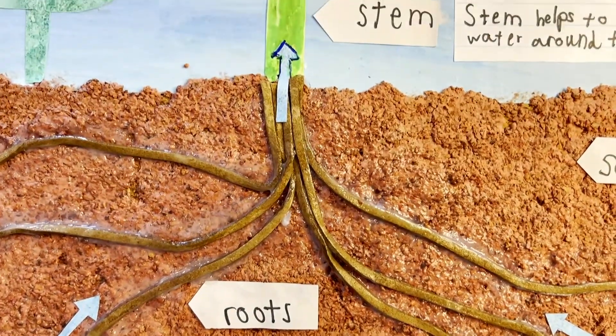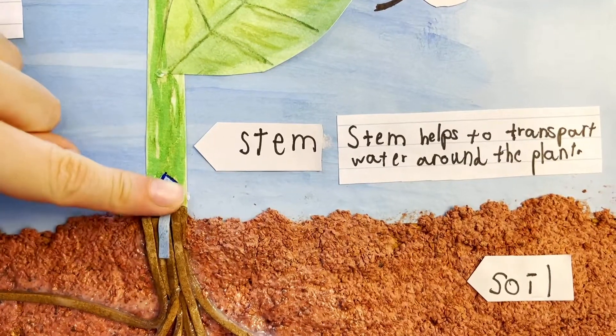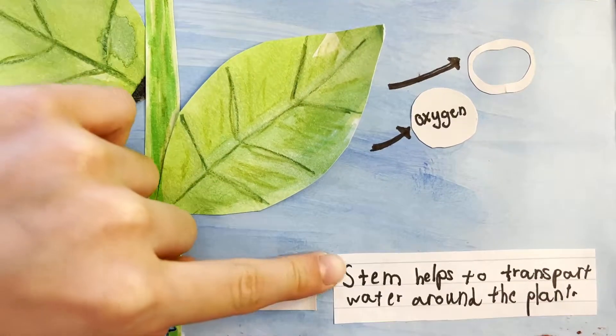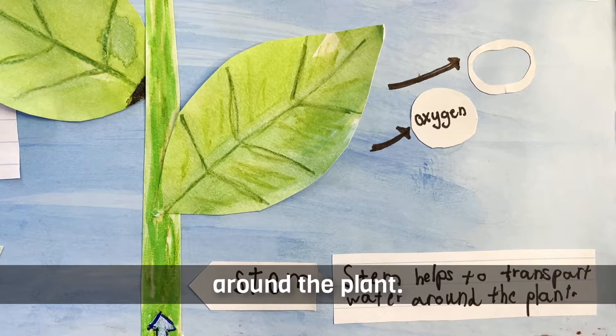Going up! This is a stem. Stem helps to transport water around the plant.